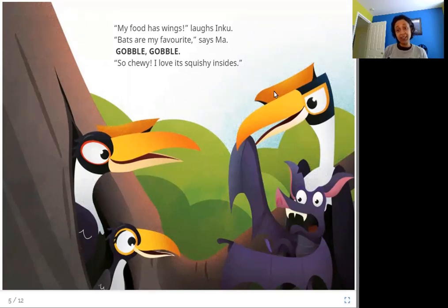Next, what does Inku's father bring? A bat. Inku's mother says that bats are her favorite, and this one Inku gobbles — she says it is chewy and its insides are squishy.